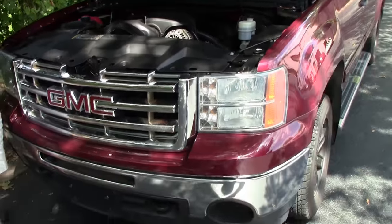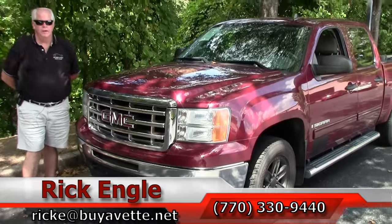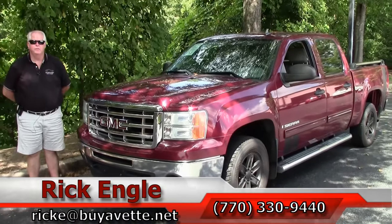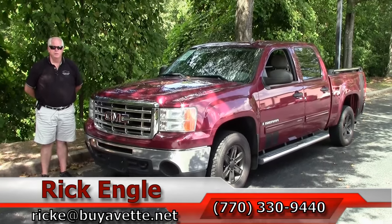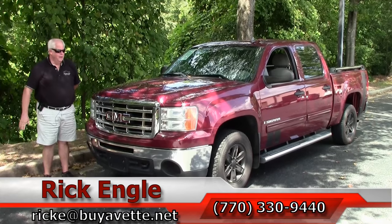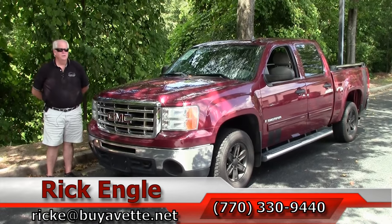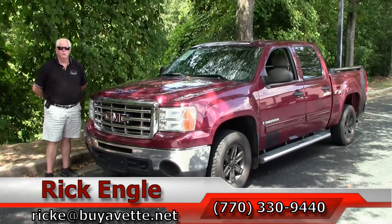If you would like to see this truck or any of our other units, either in the non-Corvette or the Corvette divisions, feel free to call me at 770-330-9440, or you can email me at ricke.buyavet.net. I appreciate you letting me show you this GMC Sierra, and hopefully you've enjoyed the ride.